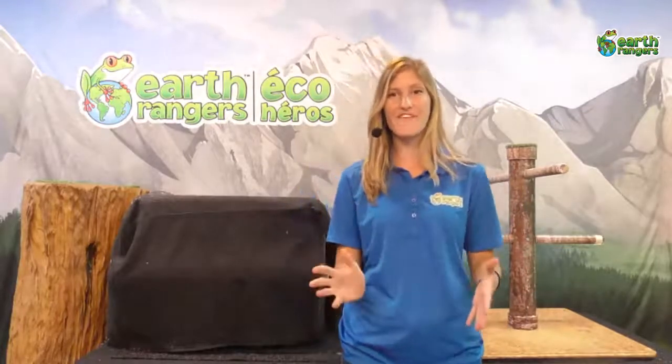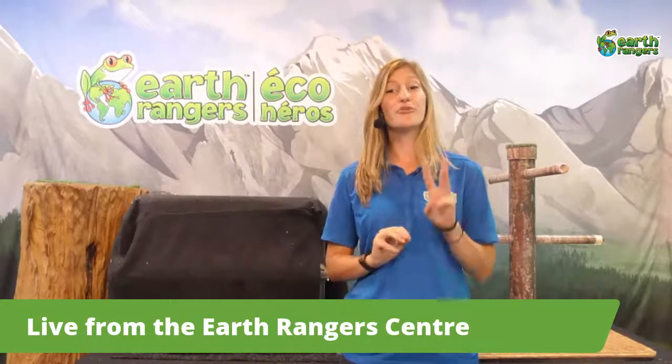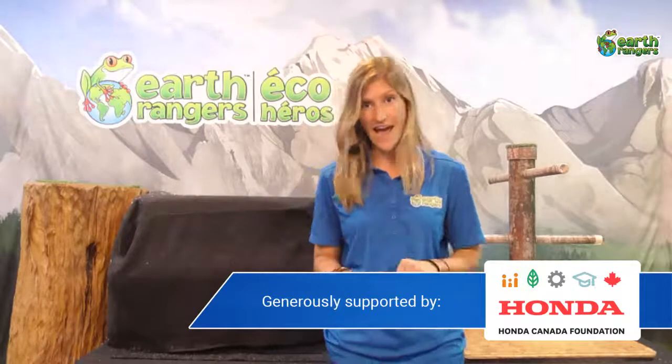Hi everyone and welcome to another Facebook Live. We have a little bit of a different show for you today — instead of just doing one animal ambassador, we've got three coming up that have a theme. Today we're going to be talking about animals from South America.